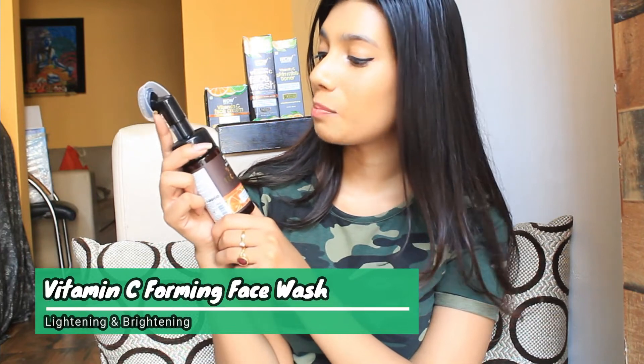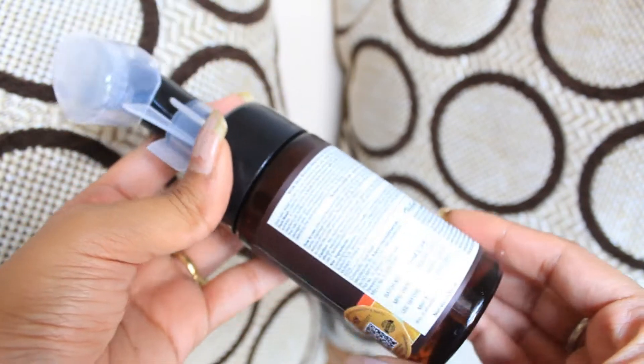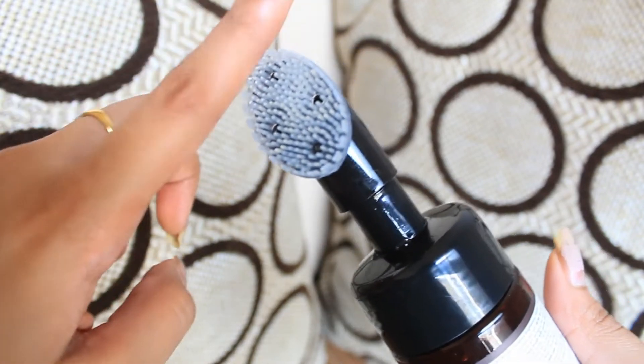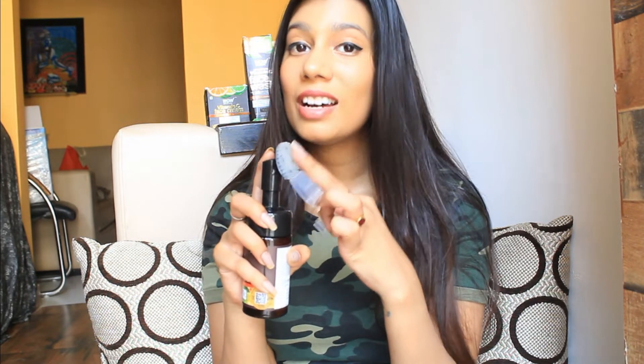Coming back to the first product — the WOW Skin Science Brightening Vitamin C Foaming Face Wash. This retails for 399 rupees for 100 ml of product, but if you buy the ultimate Vitamin C range it will probably cost you less. It is infused with natural ingredients, is dermatology tested, and helps enlighten and brighten your skin tone. It also removes dead skin cells using silicone bristles which are very soft — it acts like a massager in the face wash. I really like the packaging.